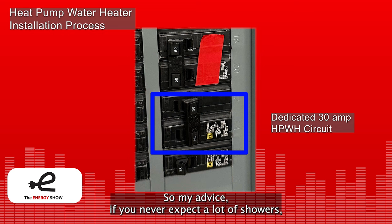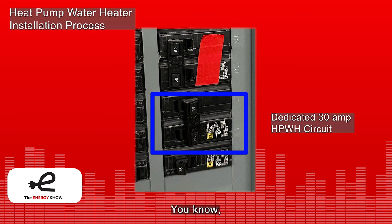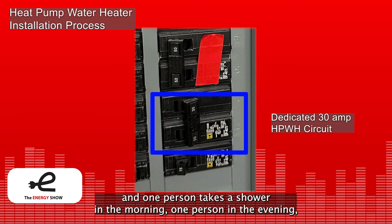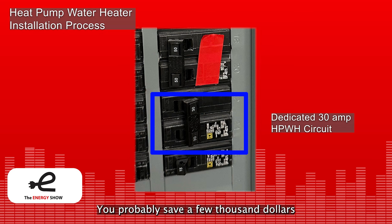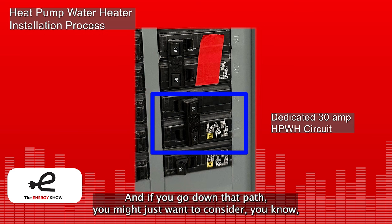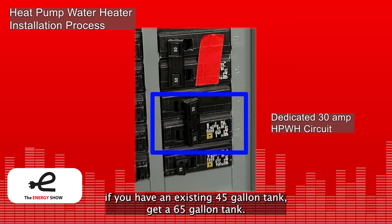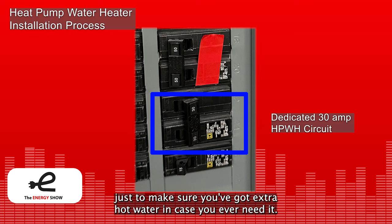If you never expect a lot of showers and have relatively simple hot water demand — two people take a shower in the morning or one in the morning and one in the evening — the plug-in heat pump water heater is probably okay for you. You probably save a few thousand dollars since you get a cheaper unit and don't need a dedicated circuit. If you go down that path, consider sizing up: if you have an existing 45-gallon tank, get a 65-gallon tank; if you have a 65, maybe get an 80-gallon tank to make sure you've got extra hot water in case you ever need it.